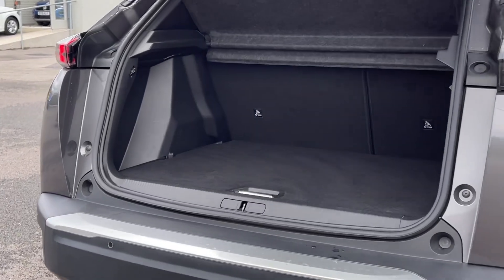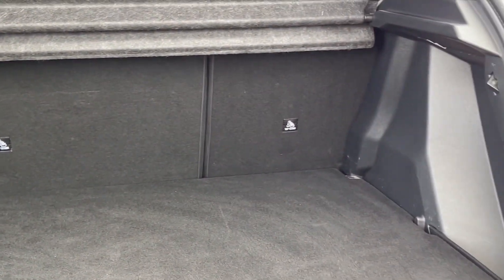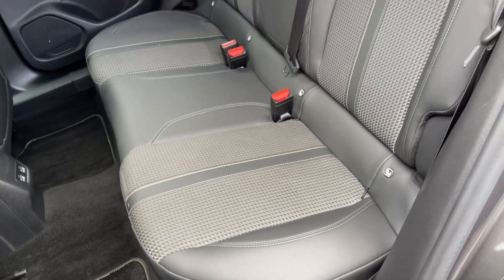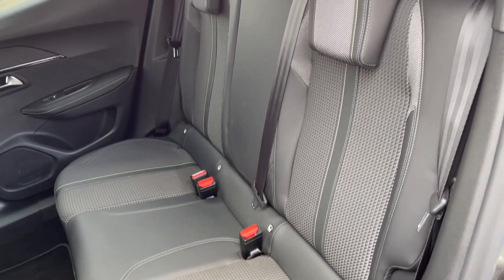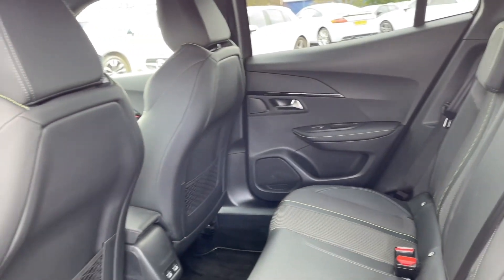Moving into the boot space, you can see the Peugeot offers a fantastic amount of storage room along with the ability to fold the rear seats down if you do require any extra space. Into the rear seats, you can see they're finished in the part leather upholstery and you will find isofix mounting points on the outer too if you happen to need them.